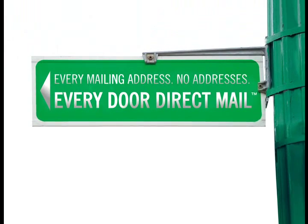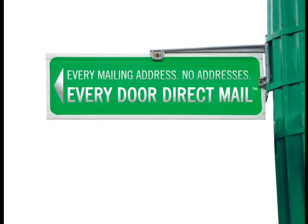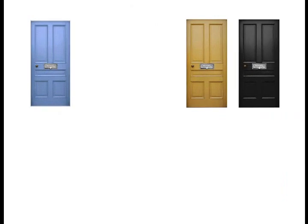Wondering if Every Door Direct Mail service is right for your business? Just ask yourself this question: is your business looking to get marketing messages to a broad audience in a localized area? If the answer is yes, then you've come to the right place.